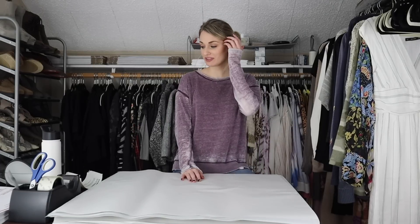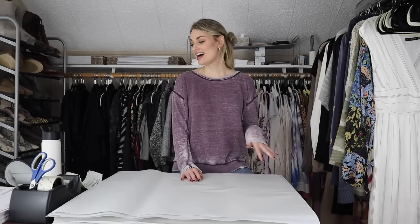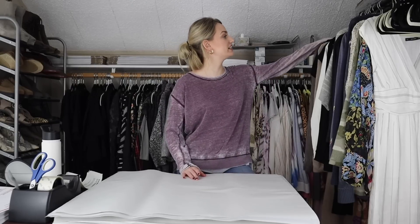Hey guys, it's McKenzie. Welcome back to my channel. So today we have a ship with me video. We have about 20 items to get shipped out. I am running behind on time, so we do need to kind of hurry. So let's go ahead and jump into it.